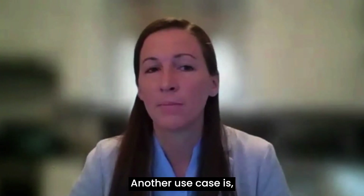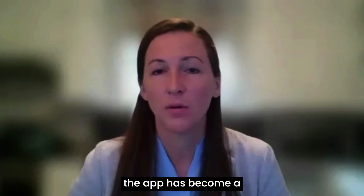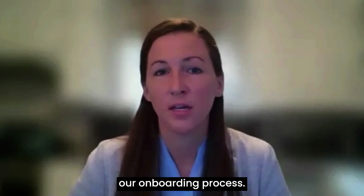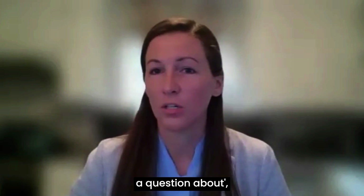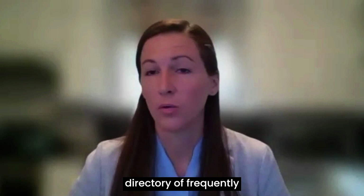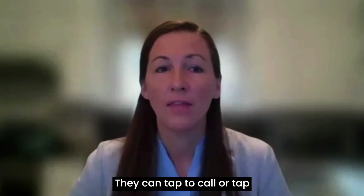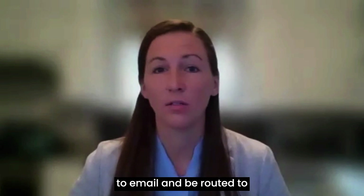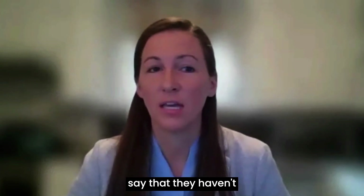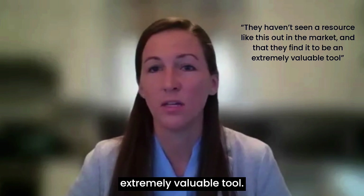Another use case is that as PAA's footprint has continued to expand, the app has become a really critical resource for our onboarding process. We have a directory feature called 'I Have a Question About,' where physicians and clinicians can view a directory of frequently asked topics such as benefits or IT support. They can tap to call or tap to email and be routed to the correct administrative team member. Some of our newly onboarded physicians say that they haven't seen a resource like this out in the market and that they find it to be an extremely valuable tool.